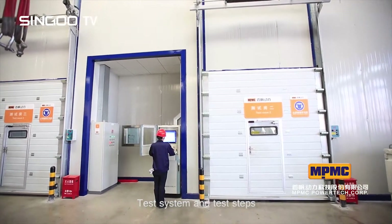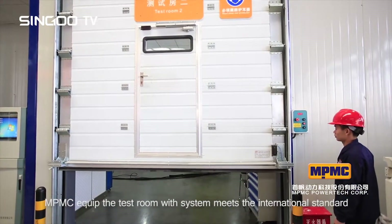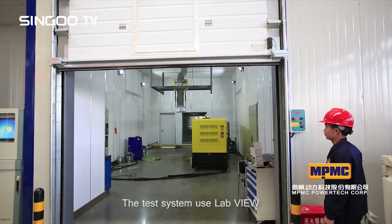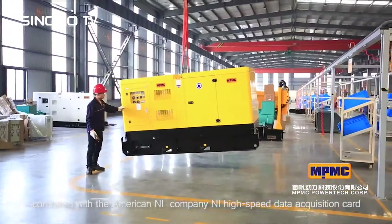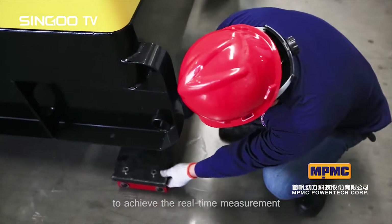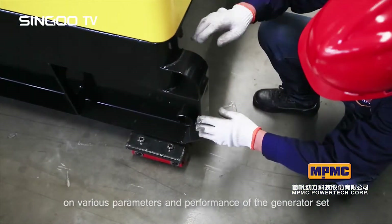MPMC equips the test room with a system that meets international standards. The high-performance integrated test system uses LabVIEW's powerful analytical tools combined with NI's high-speed data acquisition card to achieve real-time measurement, analysis, and monitoring of various parameters and performance of the generator.